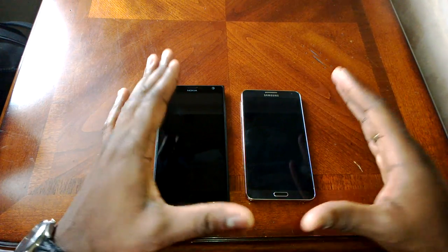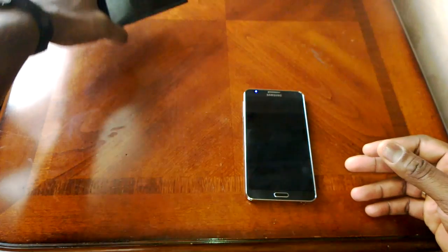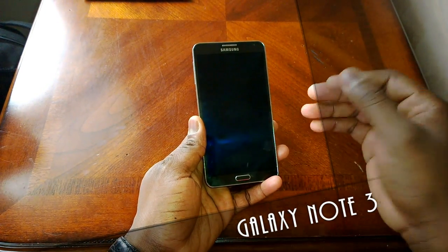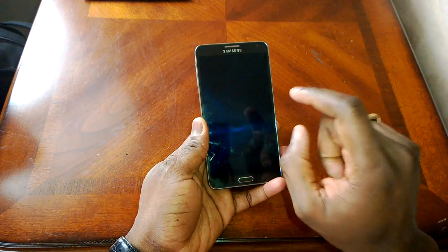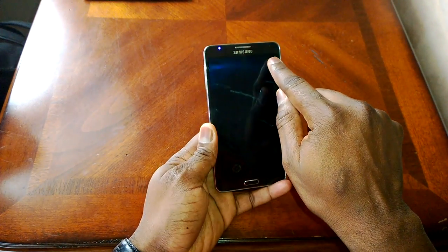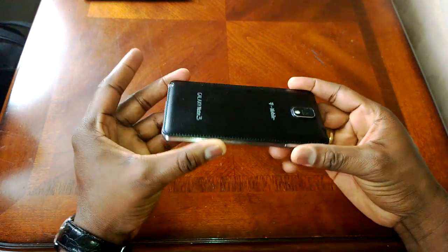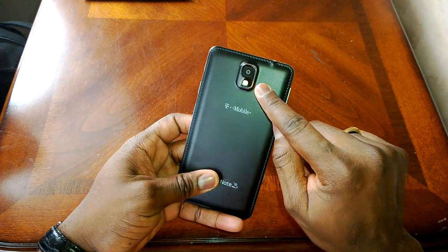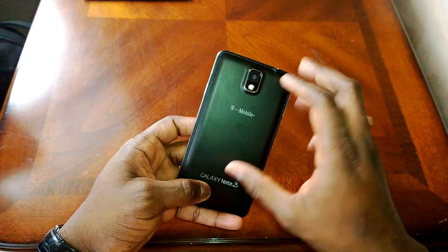Let's start off by looking at the differences between the devices — the hardware first. So we're going to start with the Galaxy Note 3. This is Samsung's latest device, and it sports a 5.7-inch 1080p display. It's got an LED indicator, a front-facing camera at 1.9 megapixels, and of course the home button. At the back you've got a 13-megapixel camera. It records at 4K — lower 4K resolution, but 4K nonetheless — with LED flash.